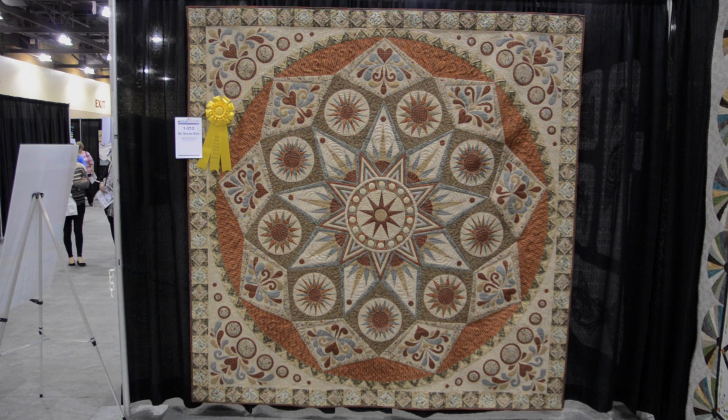Hi, I'm Bonnie Browning with the American Quilter Society and we're here at AQS Quilt Week in Phoenix, Arizona. Joyce Treisenberg from Grayling, Michigan is a third place winner in the Bed Quilts Innovative category. Congratulations, Joyce. And let's just talk a little bit about your quilt.